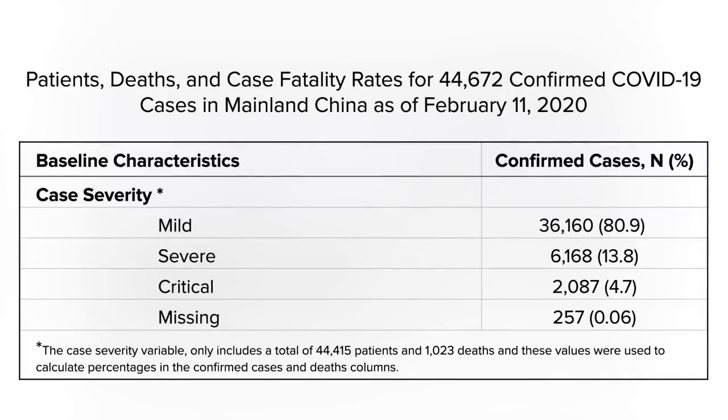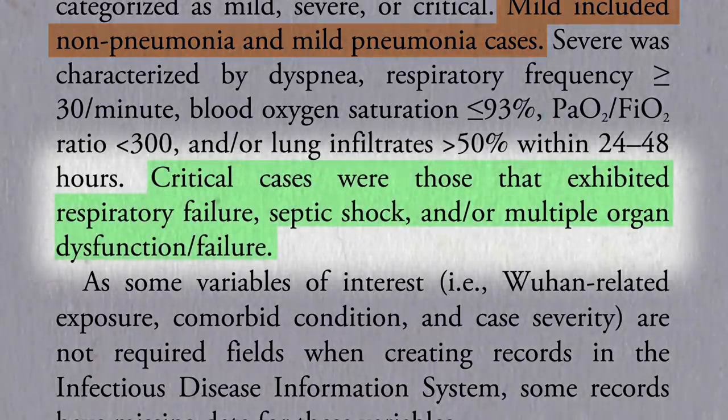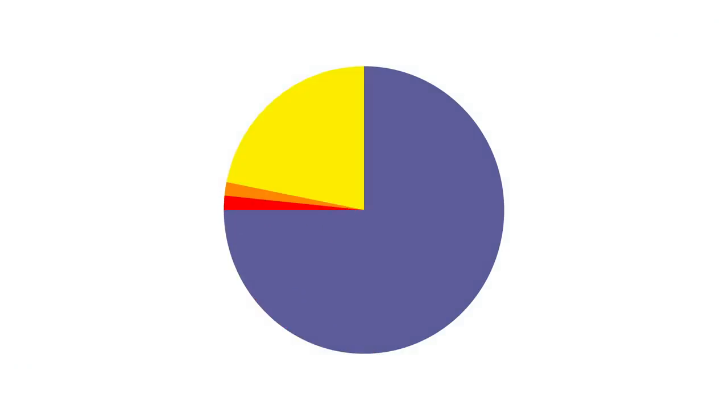The remaining 20 or so percent of confirmed cases were classified as severe—about 15%, which involved difficulty getting enough oxygen—or critical, 5%, encompassing respiratory failure, septic shock, and multi-system organ failure. About half of those critical cases died. So about 80% mild, 15% severe, and 5% critical, though that doesn't include all the asymptomatic cases that escaped detection completely and never became confirmed cases at all.